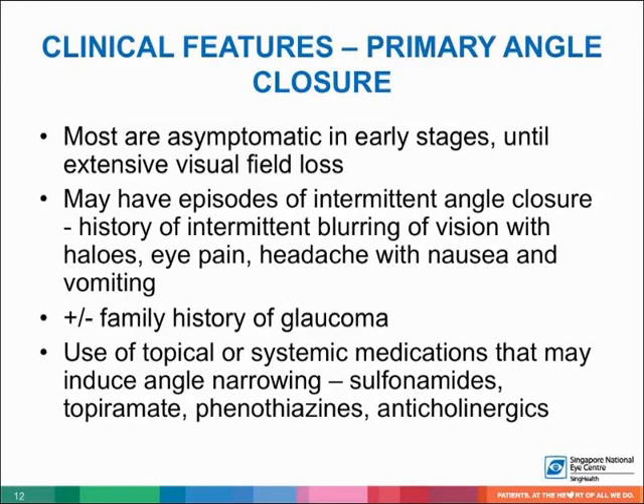Most patients with primary angle closure are asymptomatic in early stages until extensive visual field loss. They may have episodes of intermittent angle closure or a family history of glaucoma. The patient should be asked about the use of topical or systemic medications that may induce angle narrowing, such as sulfonamides, topiramate, phenothiazines, and anticholinergics.